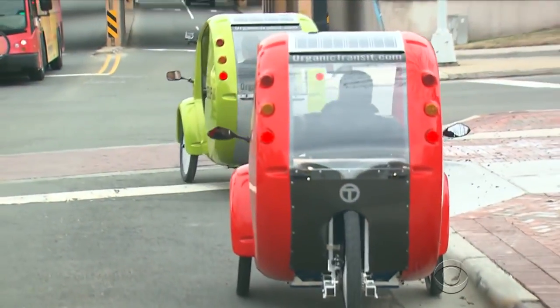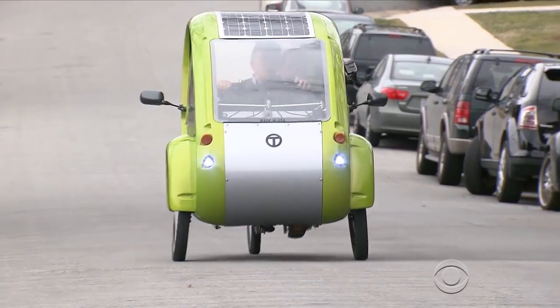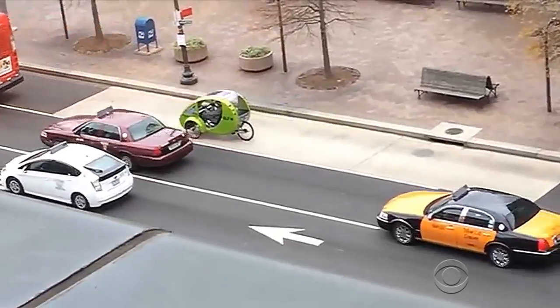We close tonight with something showing up in cities across the country. It is a $5,500 bike-car hybrid called the Elf. Vicente Arenas took a test drive. They run on sunshine and sweat, and they're hard to miss in Durham, North Carolina.